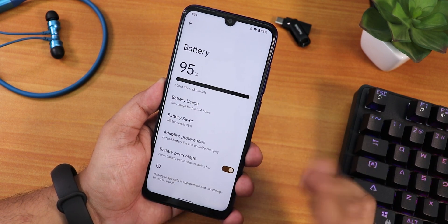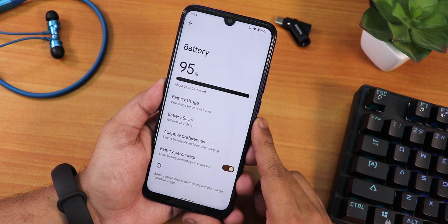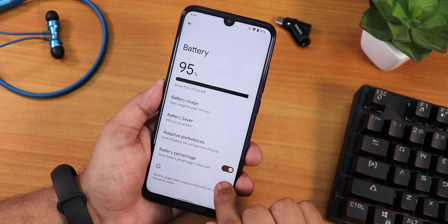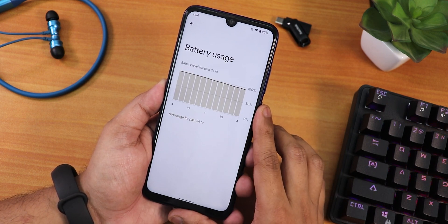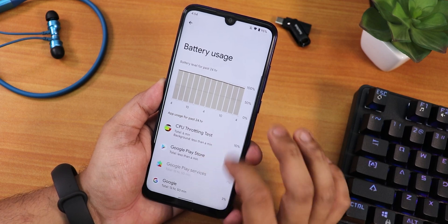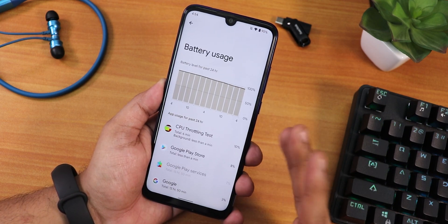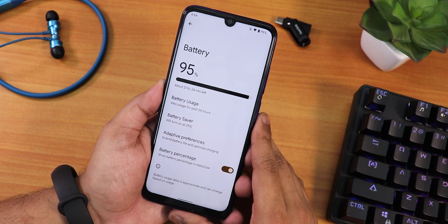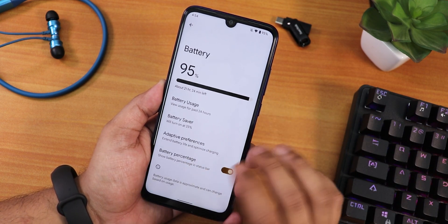In battery settings there is a big battery bar and battery front display showing percentage remaining. We have the battery percentage enabling option, adaptive battery preferences, and full battery usage stats including screen-on time. Battery life should be decent — you can get 4+ hours of screen-on time depending on your usage. Fast charging is also working fine.